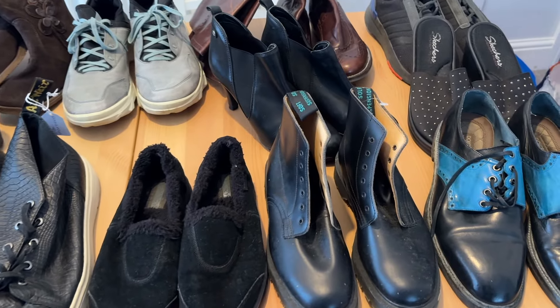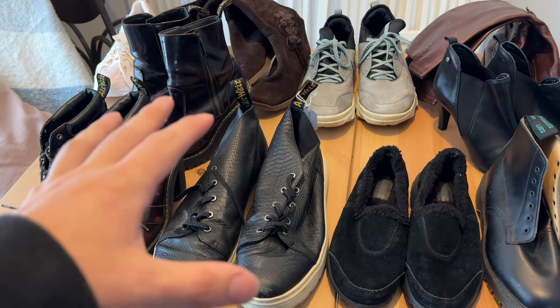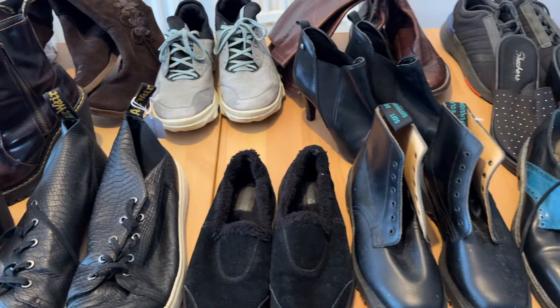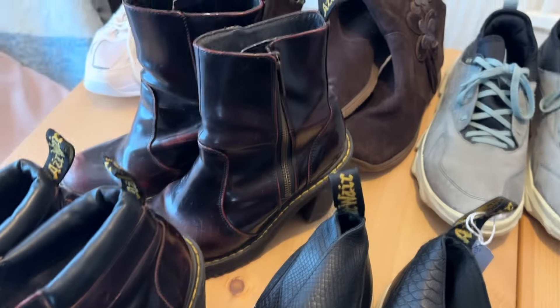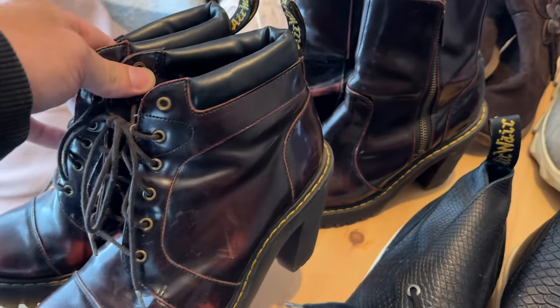We're going to lay them all out on the table and show exactly what we picked up and how much we're going to get back on eBay. Here we have the first table lot worth of shoes — there are some really nice pairs. There are a few DMs lurking around here. We spent about 80 to 90 pounds on everything on this table and should be able to get about 660 quid back. We do have three pairs of Airwair DMs — these two here probably looking at about 100 pounds each.